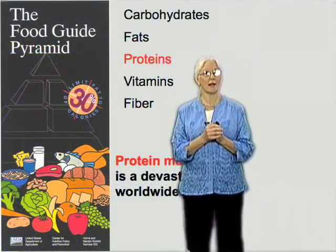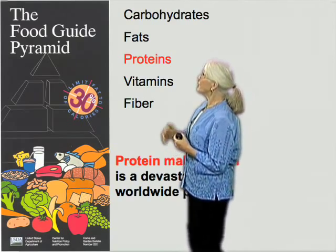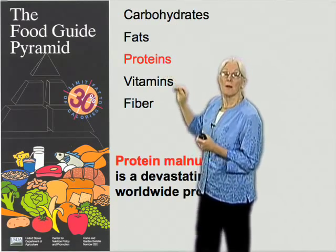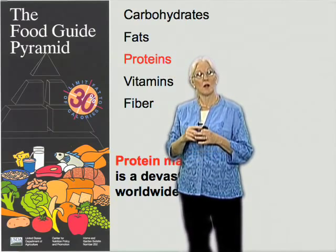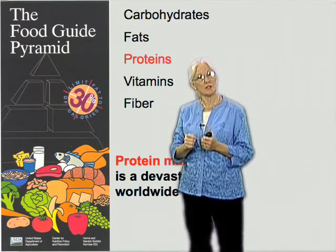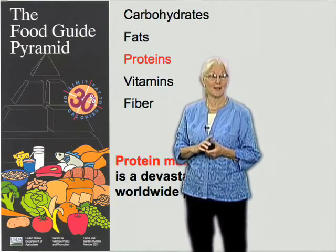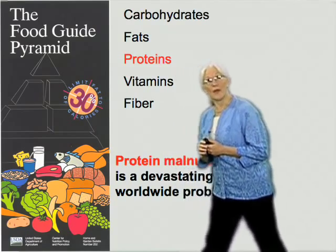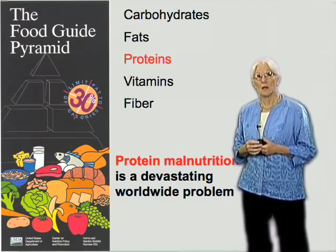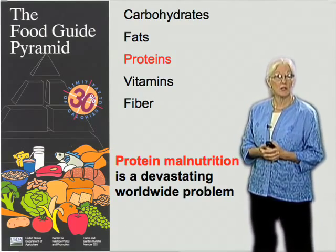To get us started, I'd like to address a subject near and dear to all our hearts, and that is food. When we think about food, we're aware of the need for balance — we need carbohydrates, fats, proteins. And proteins, it turns out, are a particular issue in nutrition. Because proteins, unlike carbohydrates and fats for the most part, require a great deal of nitrogen, and nitrogen is scarce.